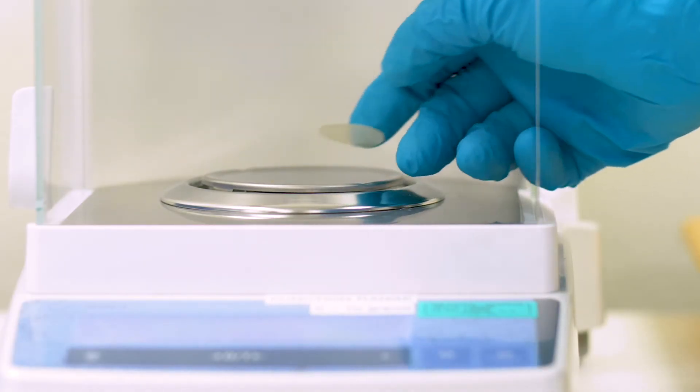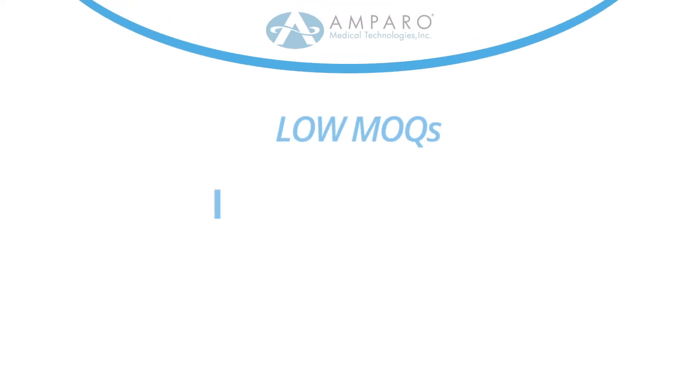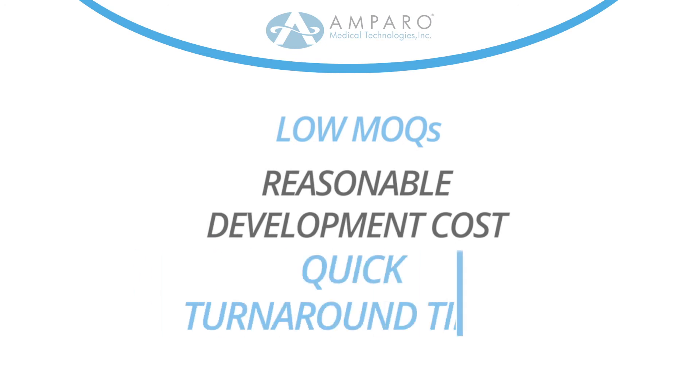In addition to standard formulations for wound care, ostomy, and device attachment, Amparo will custom formulate for your specific application. We offer low MOQs, reasonable development cost, and quick turnaround times.